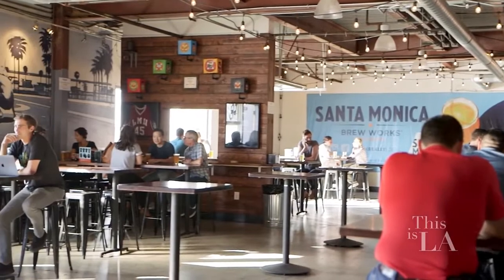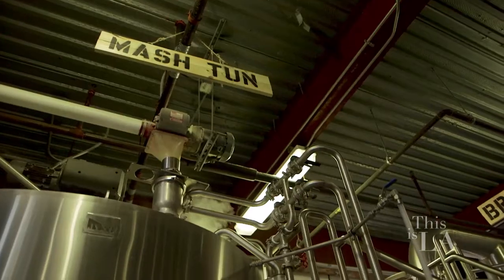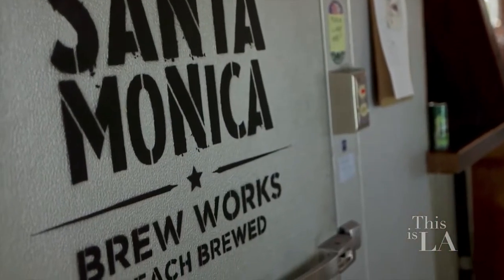My partners and I have a mad love for the city of Santa Monica and great beer. And we just decided to combine the two, and we realized that there had never been a local beer in the city of Santa Monica.